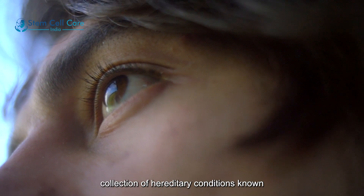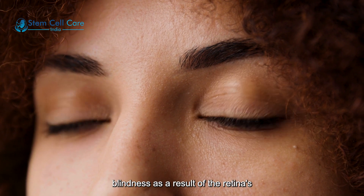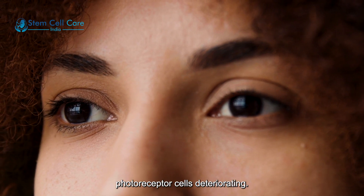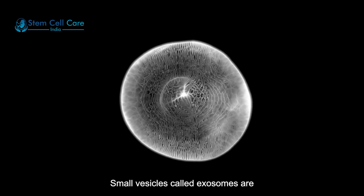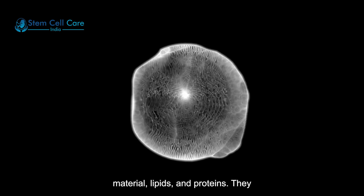A collection of hereditary conditions known as RP results in progressive blindness as a result of the retina's photoreceptor cells deteriorating. Small vesicles called exosomes are released by cells and contain genetic material, lipids, and proteins.